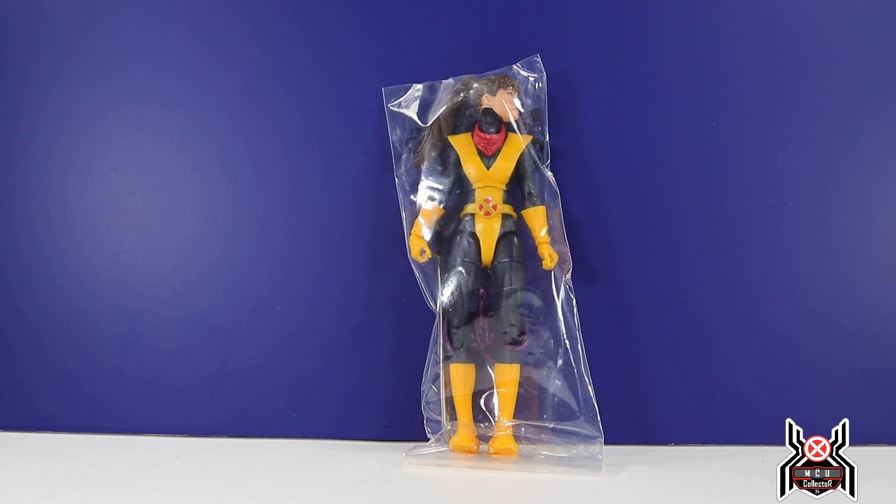Hey guys, MCU Collector with another figure review. Excuse my voice — I'm kind of losing it, I have a little bit of a sore throat, so I'm going to try and make this as audible as possible for you guys.